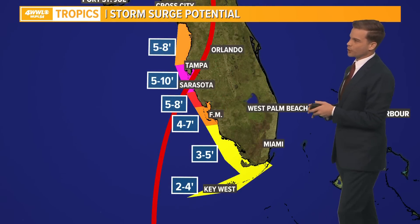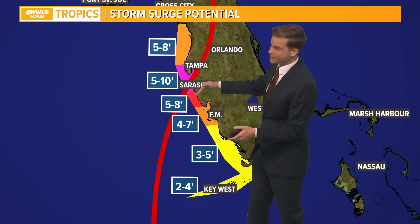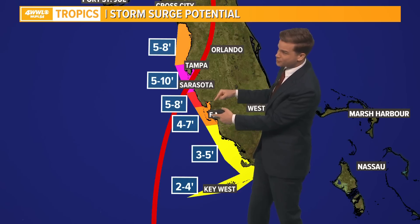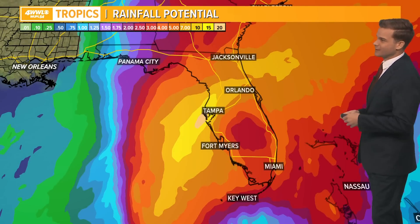Here's a look at the storm surge potential for Florida. Anywhere from Tampa — right now the center line goes right up through Tampa Bay — 5 to 10 feet, down towards Sarasota. If that eye stays just to the north, we may see 4 to 7 feet in Fort Myers, but if that eye shifts a little further to the south, your numbers could go up in Fort Myers. I hope all the people in those evacuation zones that have been ordered to evacuate do so. Get out, because the water is nothing to play with here.